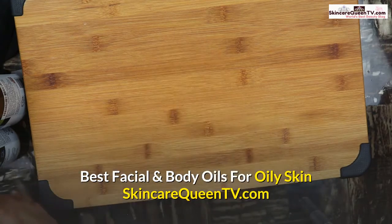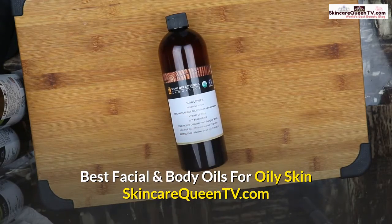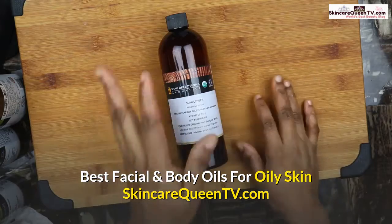The second on my list is sunflower oil. Sunflower oil is also very good — it's high in linoleic acid, which will help reduce blemishes and protect your skin surface.